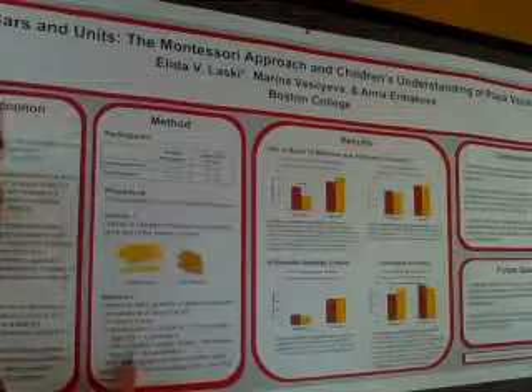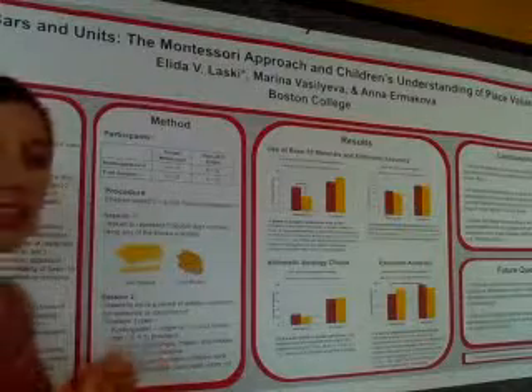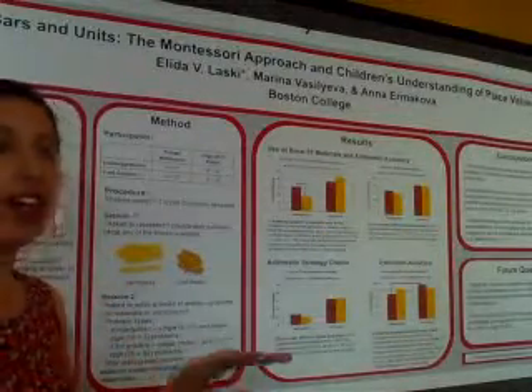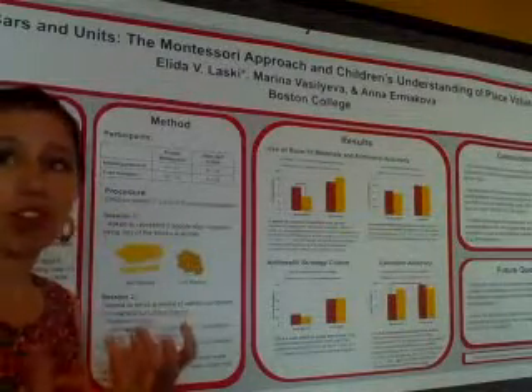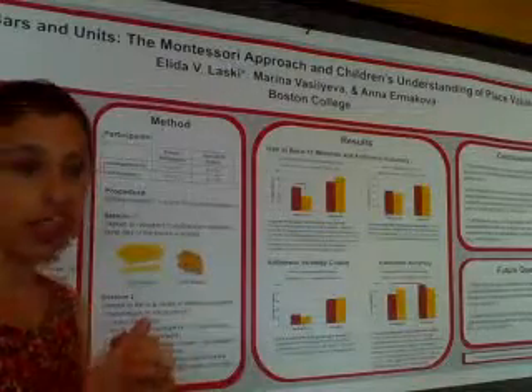Or in a problem like twenty-five plus thirty-seven, you break off the tens — two plus three tens is fifty, seven plus five units is twelve — and you get sixty-two. This is a more conceptual measure of taking your place value understanding and transferring it to a different task.